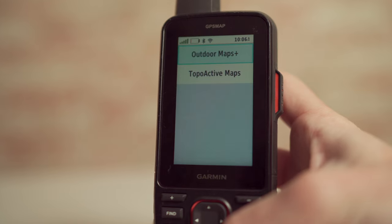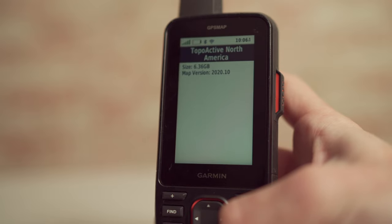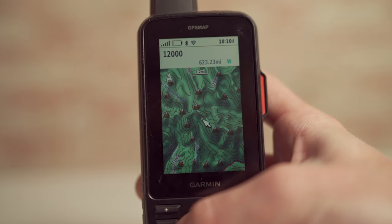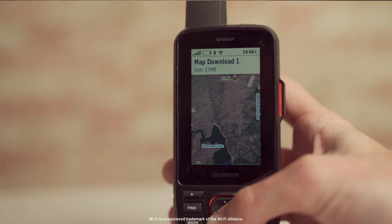The GPSMAP67 and 67i come preloaded with TopoActive US, Mexico, and Canada maps, providing you with navigational features such as terrain contours, topographic elevations, summits, and parks, just to name a few.